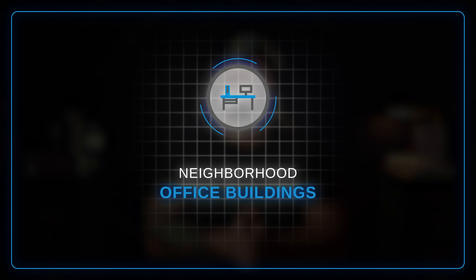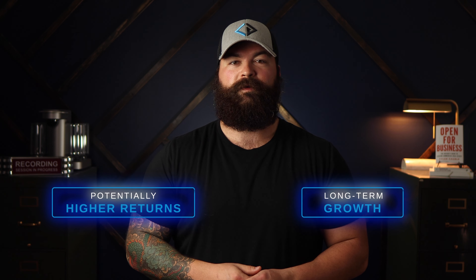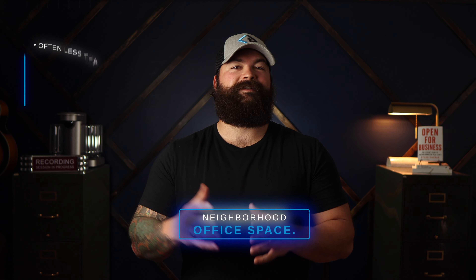One alternative that should be on your list is neighborhood office buildings. While they may not provide the same level of cash flow as multifamily properties, mostly because of the way debt is structured, they can offer long-term growth and the potential for higher returns. You may be thinking, aren't office properties struggling in the work-from-home world? And the answer is yes and no. That's why I specifically called out neighborhood office space — these buildings are often less than 50,000 square feet and are located in or near residential areas, which means they can draw local tenants from the surrounding area.